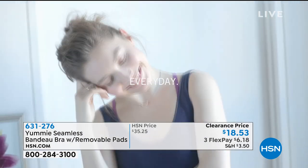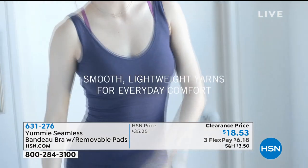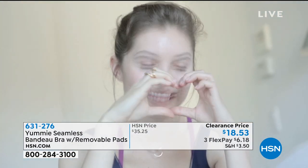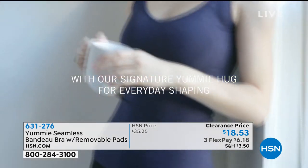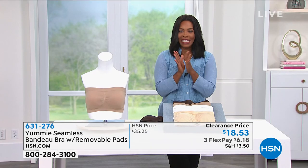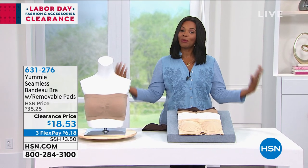We've got it on a clearance price and we'll give you the full details coming up in just a little bit. Speaking of yummy, we are about to move into our yummy segment of our fashion clearance and we're going to talk about our favorite thing to talk about — strapless bras.